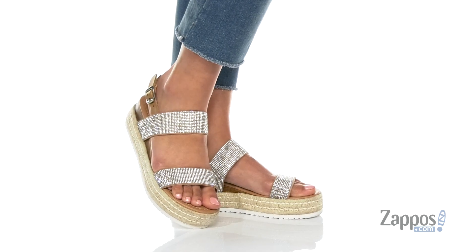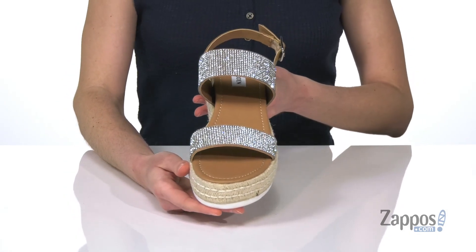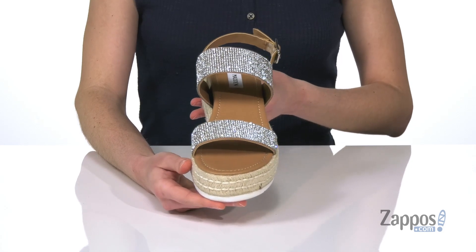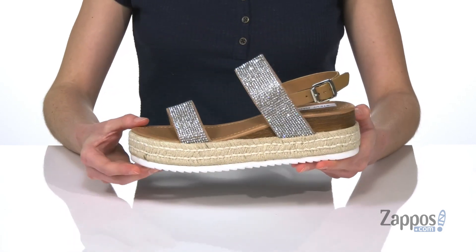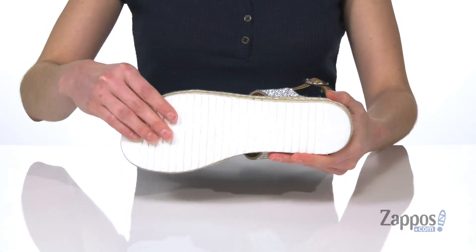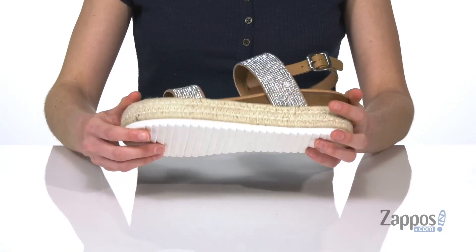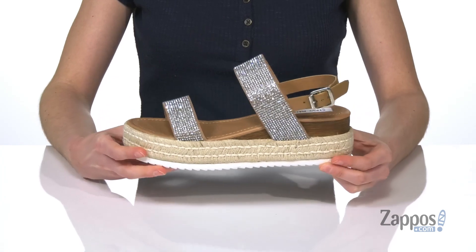This sandal is the definition of boho glam. You've got these ultra shiny rhinestone straps on the top, but these are super summery with that jute wrapping that goes all the way around the midsole. And you've got a little wood grain wedge lift at the back as well. Grippy outsole underneath with those deep grooves, and inside has a smooth lining and a lightly padded footbed. You are gonna shine all summer long in this wedge sandal from Steve Madden.